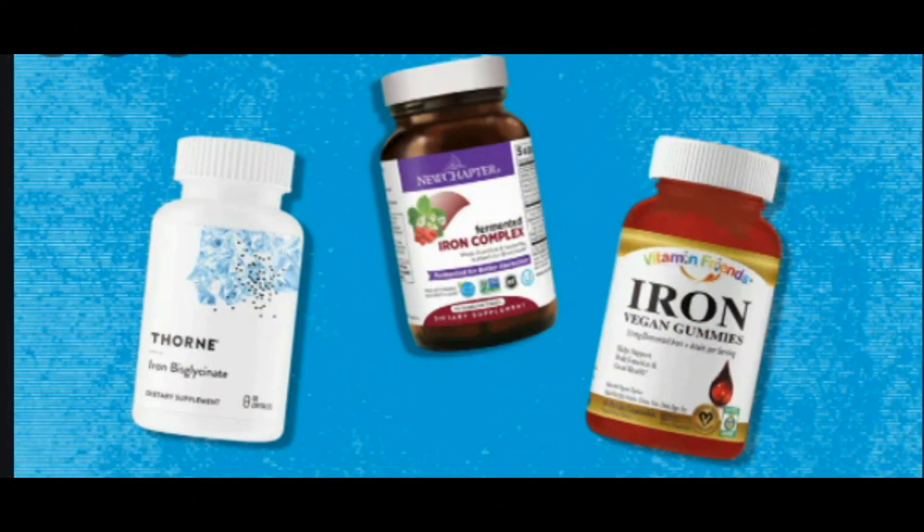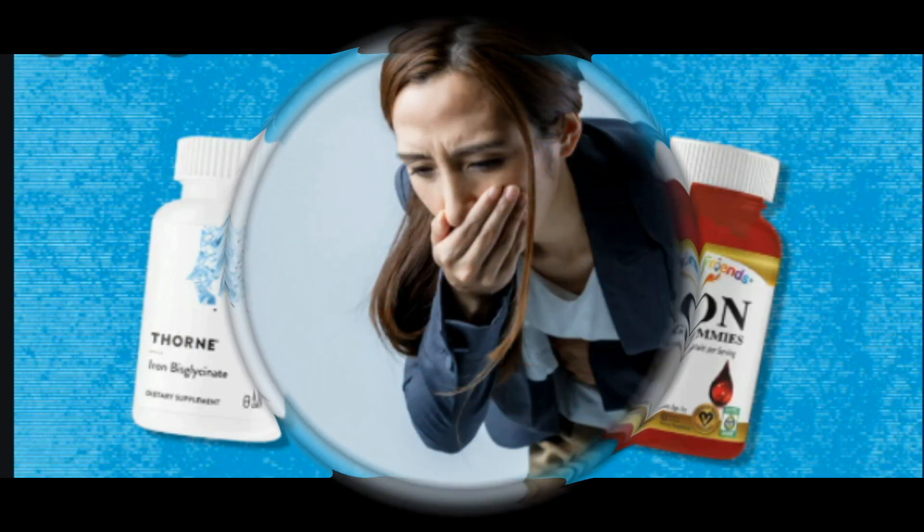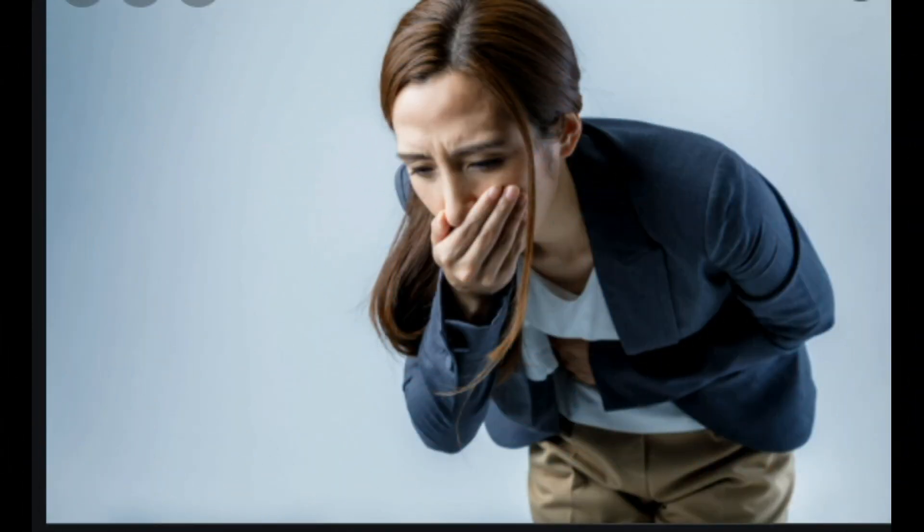Avoid strong smells, which may worsen nausea especially during pregnancy. Avoid iron supplements — pregnant women with normal iron levels should avoid them during the first trimester as they may worsen nausea. Exercise, including aerobic exercise and yoga, may be particularly helpful at reducing nausea in some individuals. It's worth noting that most of these last tips are only supported by anecdotal evidence, but they pose little risk and may be worth trying.